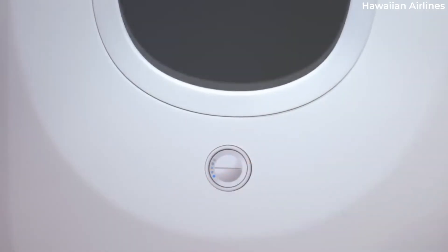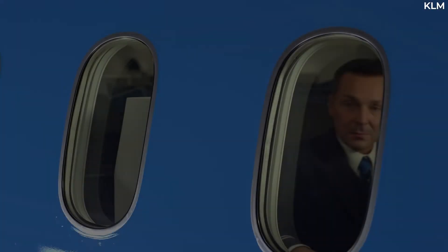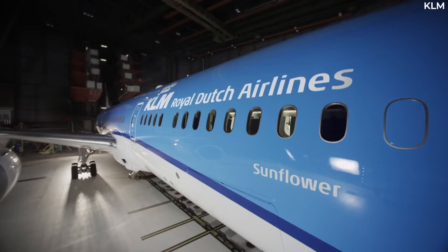Furthermore, the transition time from clear to dark has been halved. According to Boeing, these windows are supposedly maintenance-free and should last for as long as the plane, or 20 years at the very least.